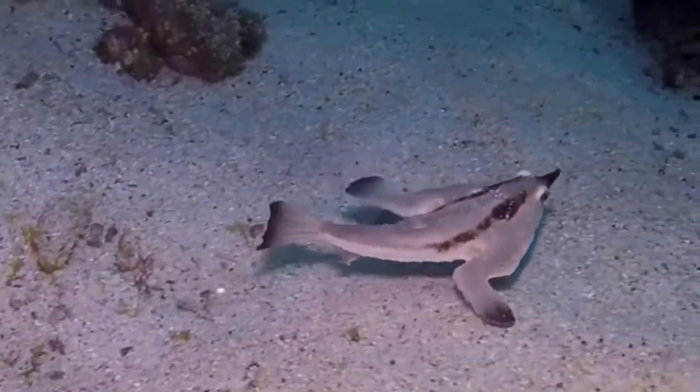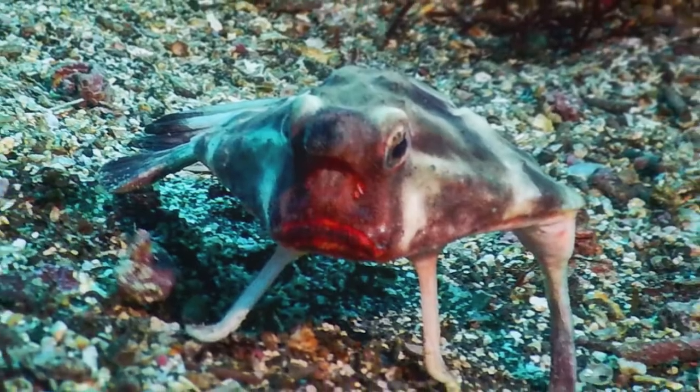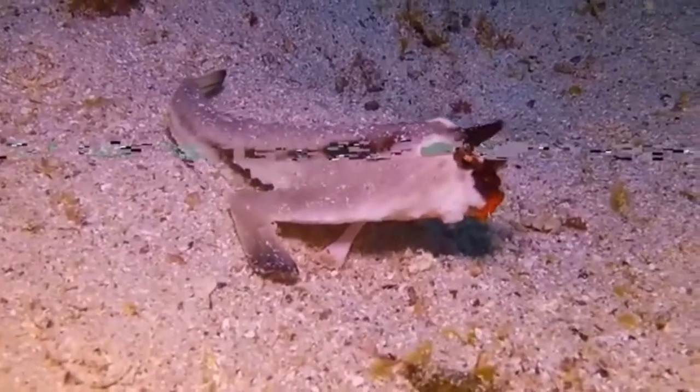This might look like an ordinary fish, but check out its lips. Looks familiar, doesn't it? This is the red-lipped batfish.